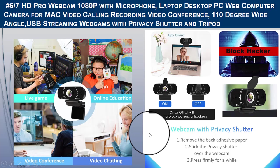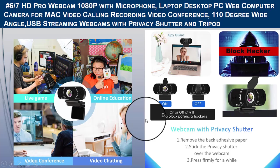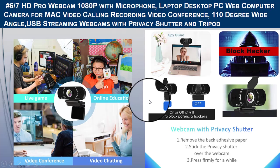This webcam for streaming and chatting is versatile and compatible with Skype, YouTube, Twitch, OBS, Zoom, Facebook Live, XSplit, and more, making it easier for you to play video smoothly and share your videos with your fans. That was all about the sixth camera.